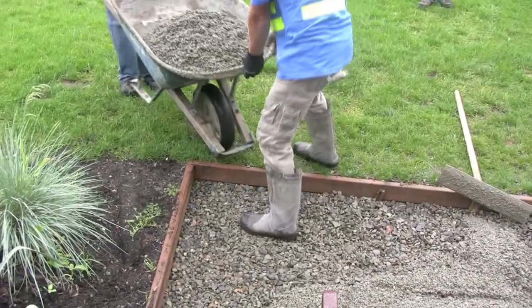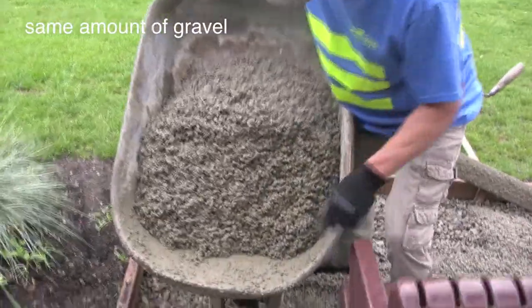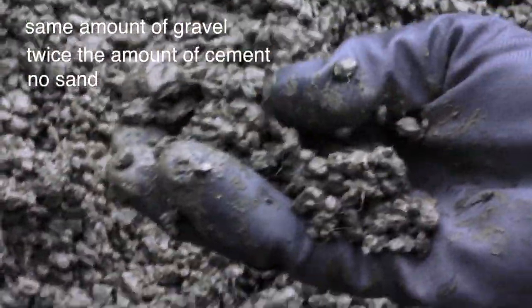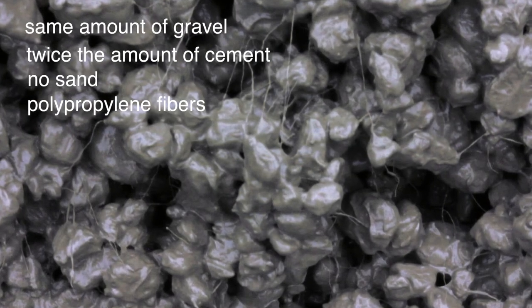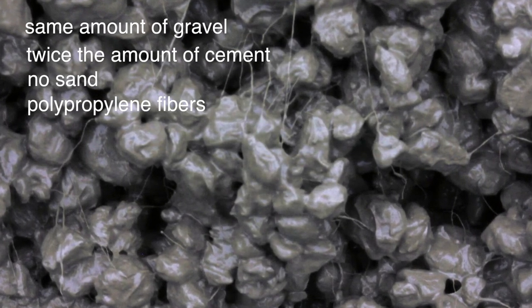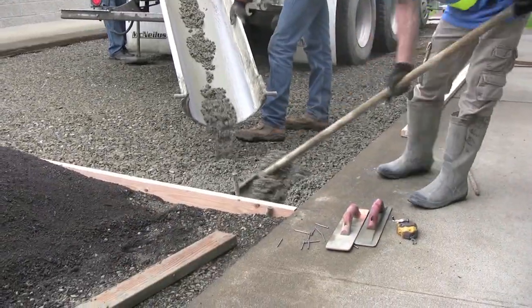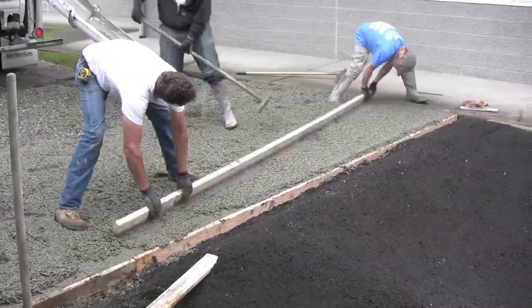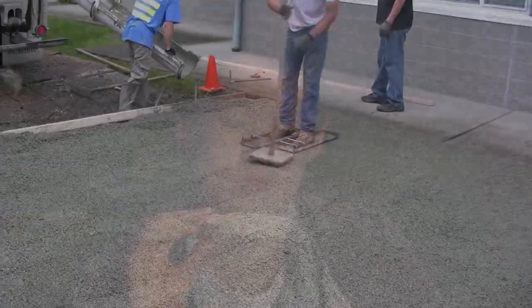It's made just like regular concrete. Porous concrete has the same amount of gravel but twice the amount of cement, no sand, and special little polypropylene fibers that weave through and lock it all together. It looks like a fuzzy teddy bear concrete. You need to work it quickly and not do anything to fill in the spaces. The void space needs to be about 20% for porous concrete to effectively infiltrate stormwater, like a rice cake or a sponge.